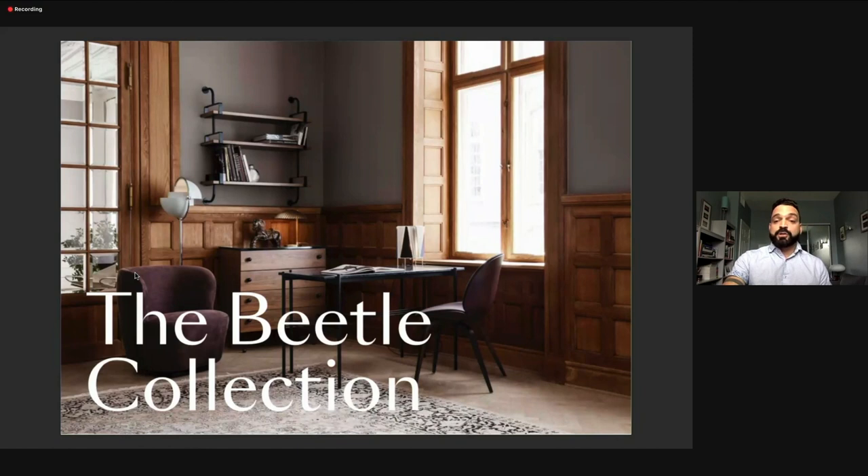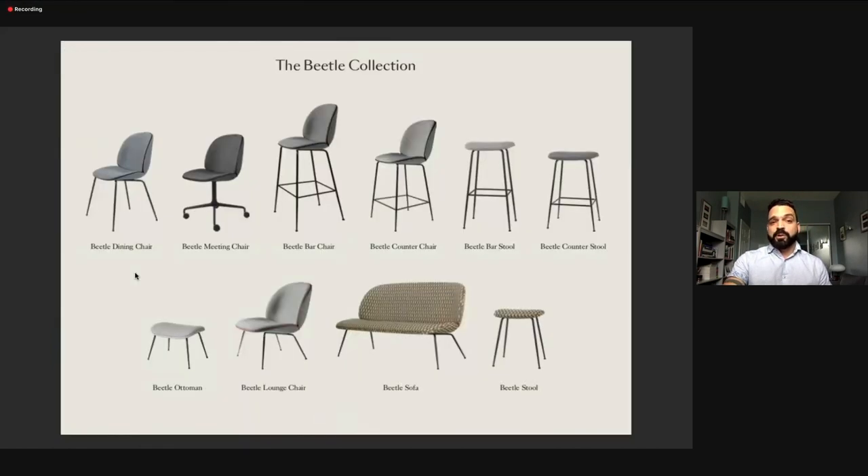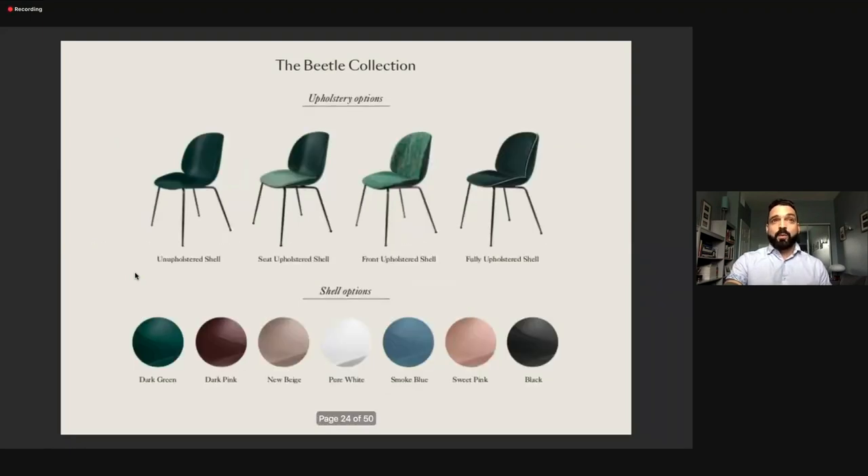The Beetle Collection is not only the chair — we also have meeting chairs, bar stools, counter stools, bar chairs, counter chairs, the sofa version, and the ottoman. The ottoman is a huge collection. We're also introducing right now the outdoor collection, so now we have Beetle for inside and Beetle for outside. That's a Beetle for every stage of life and every budget.